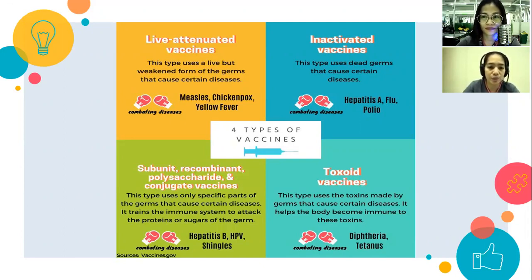The third type is the subunit, recombinant, polysaccharide, and conjugate vaccine. These use specific parts of germs that cause certain diseases — a piece of the germ is taken and used to make the vaccine. The fourth is the toxoid vaccine, made from toxins produced by germs. Examples include diphtheria and tetanus — the DPT vaccine.